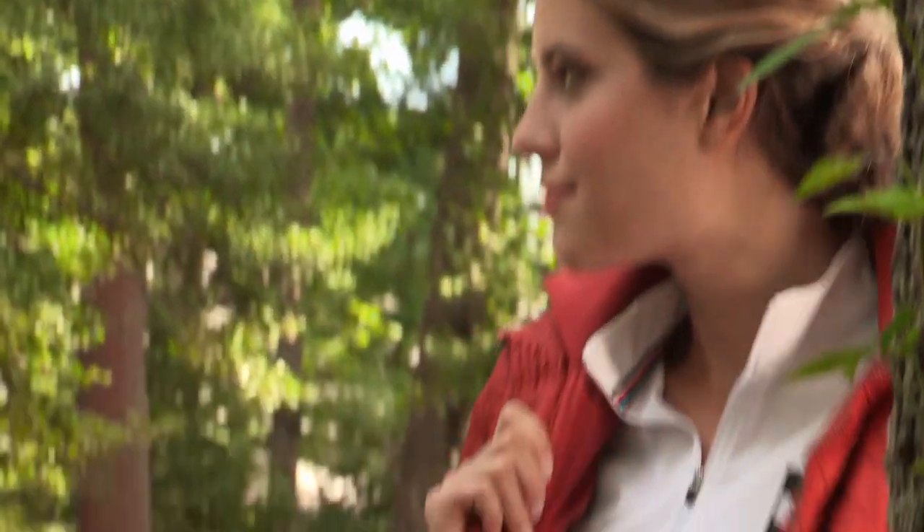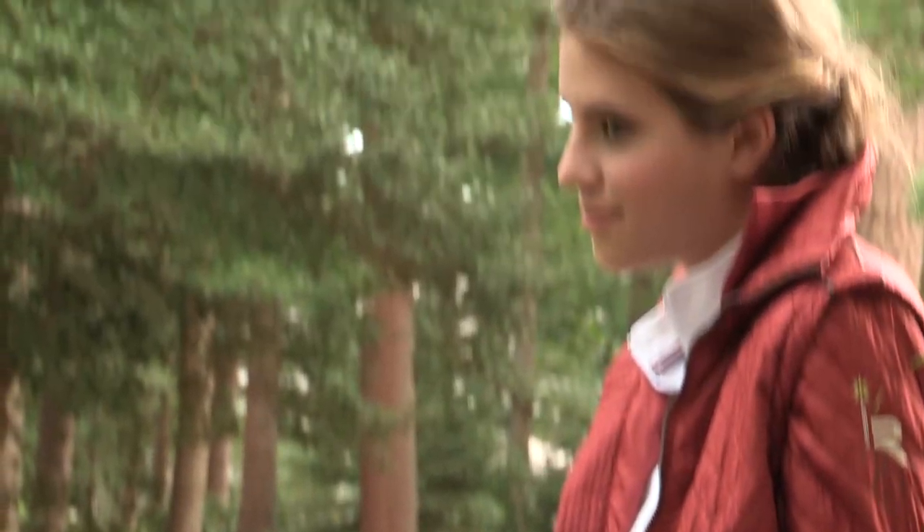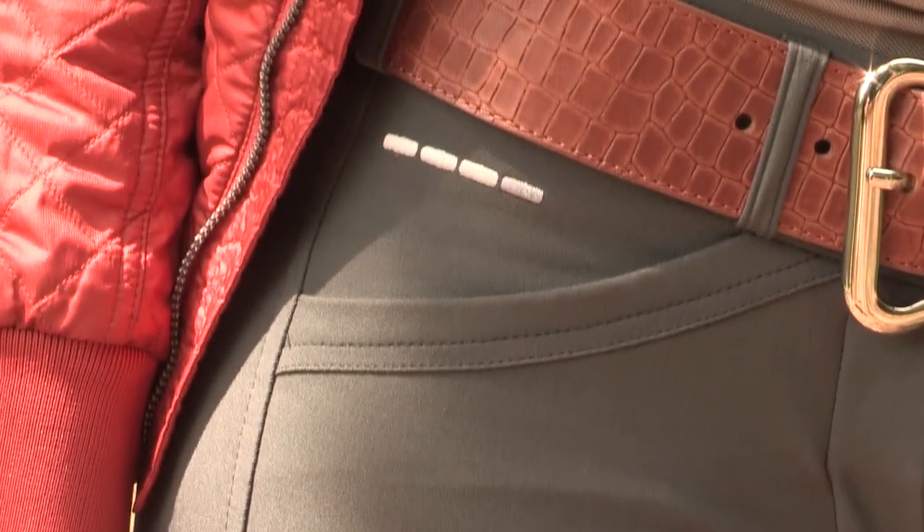From the moment I first saw these Alexis full seat breeches, I knew I had to have them. The titanium color is absolutely gorgeous. They have beautiful detailing. The material is extremely high quality and probably my favorite feature is the logo that's stitched on the pocket.